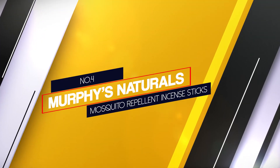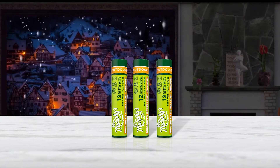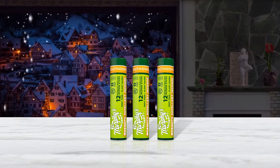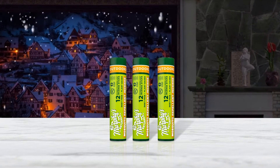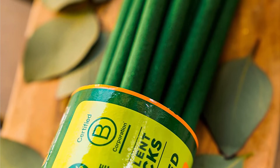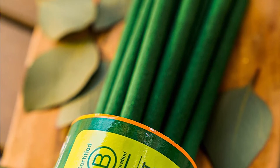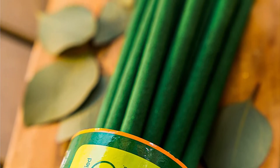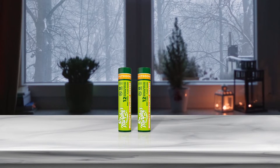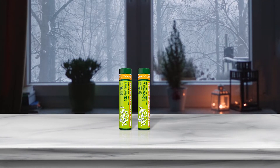Number 4: Murphy's Naturals Mosquito Repellent Incense Sticks. Uncommon in the United States, mosquito repellent sticks are quite popular in foreign countries where mosquitoes are a constant issue — and they're gradually making their way here. When lit like a normal incense stick, these citronella and lemongrass sticks will keep mosquitoes and other insects at bay for 40 to 60 minutes. These aren't as effective outdoors, but where they really come in handy is when used as a form of door guard in conjunction with a screen door or mesh mosquito screen.